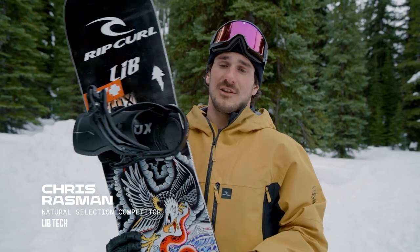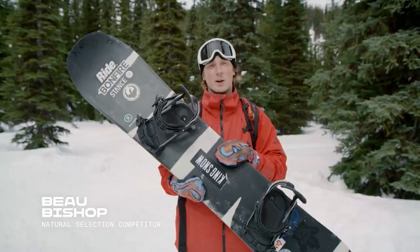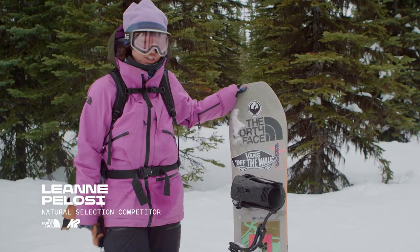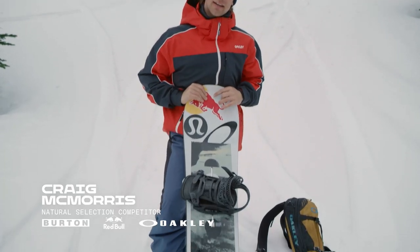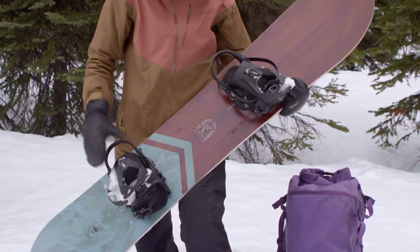Razman Pro Model by Lip Technologies. Burton Custom. The Yes Standard. Ride snowboards Berserker. Family Tree Hometown Hero. K2 Party Platter. Burton Flight Attendant. My very new Pro Model snowboard. Arbor Levada.